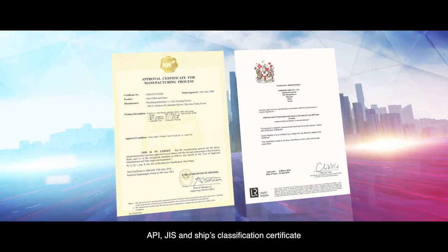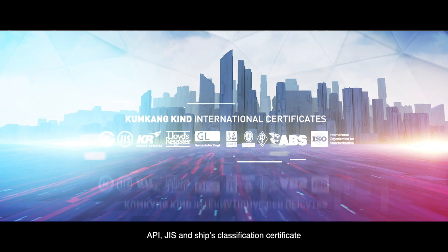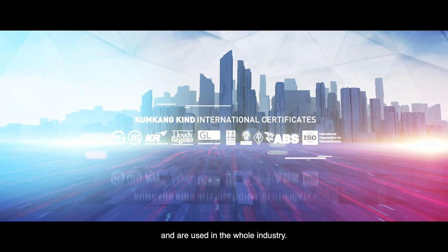Through these efforts, we have obtained product certifications including API, JIS, and SHIPS classification certificate, and our products are used throughout the whole industry.